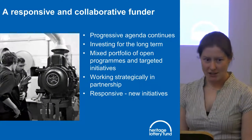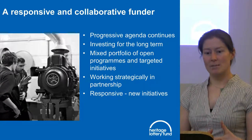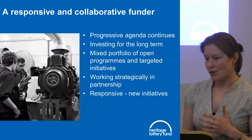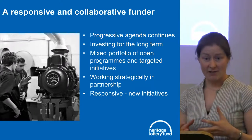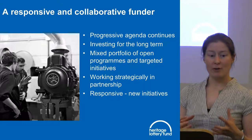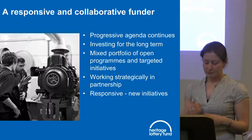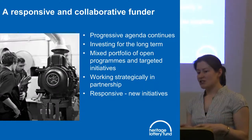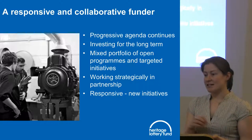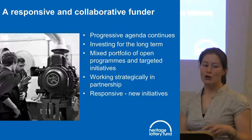We moved to a new strategic framework last year, and it's a framework rather than a plan — that's deliberate, because we want to be responsive, flexible, and collaborative with the whole heritage sector. We want to ensure we can continue to fund a broad range of heritage through open grant programmes or targeted schemes like the landscape partnerships. We also work strategically in partnership with key organisations such as the CBA and English Heritage.